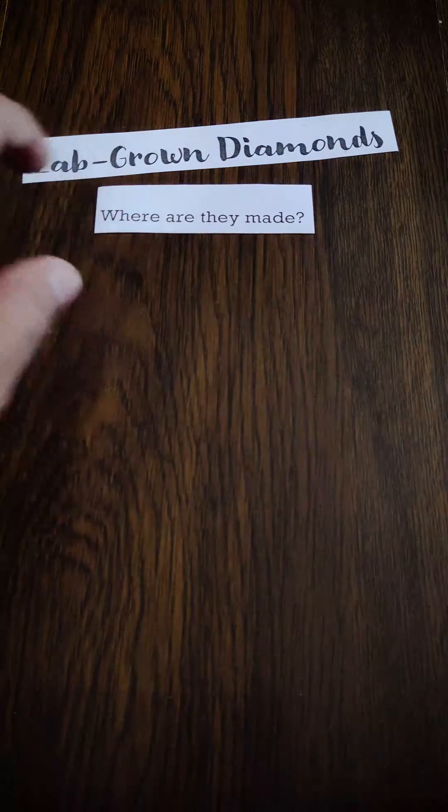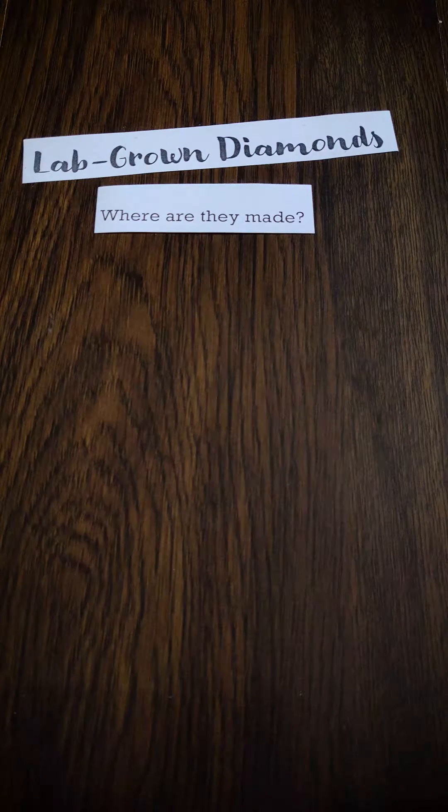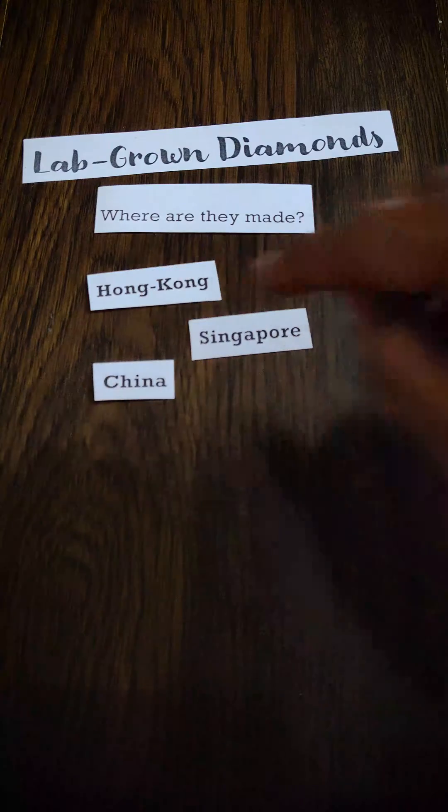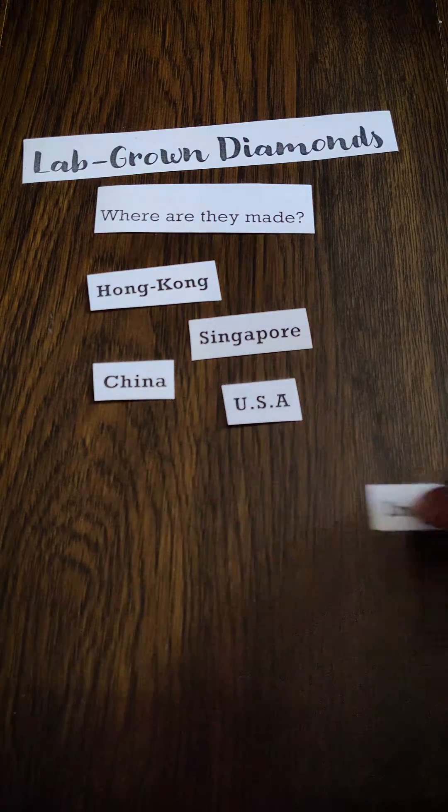Do you know which countries are the biggest manufacturers of these lab-grown diamonds? Hong Kong, Singapore, China, USA, and India.